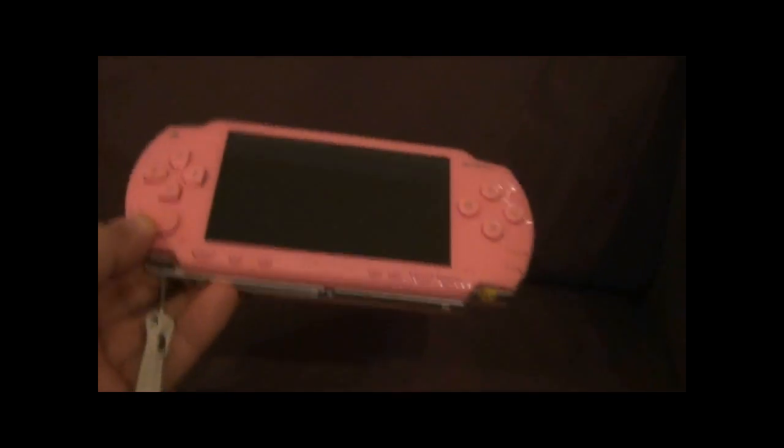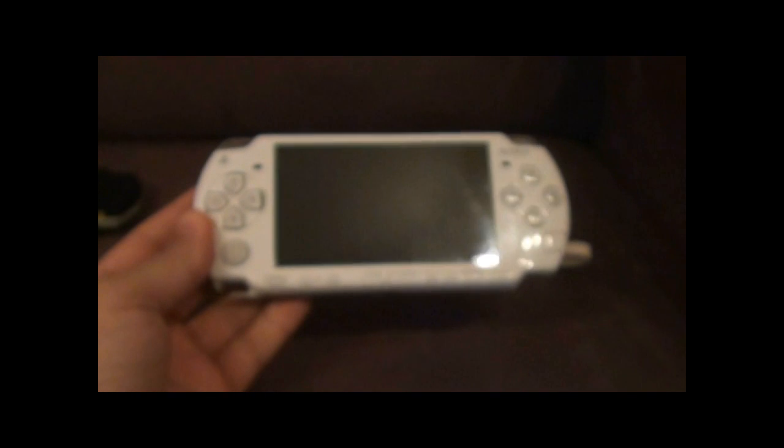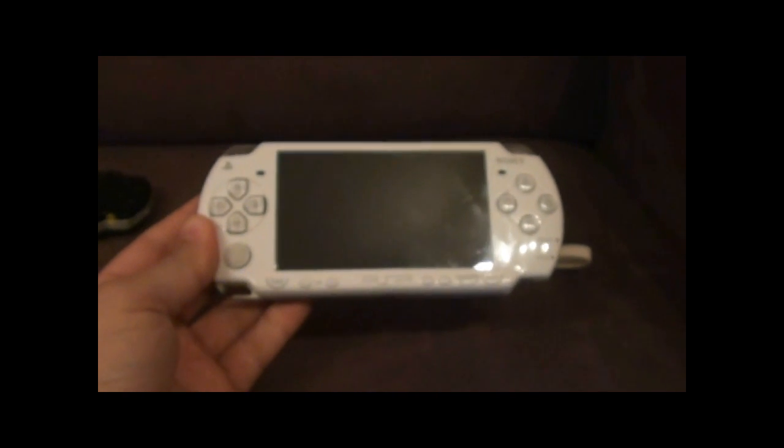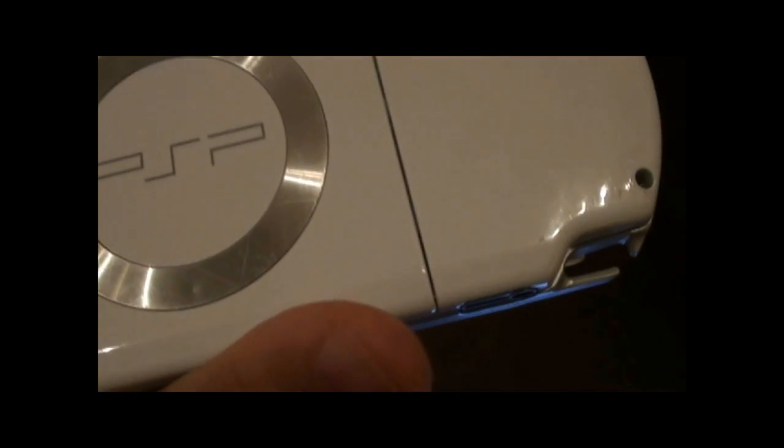Over here we have my daughter's pink PSP, which recently she's bricked it, so I've got to get around to fixing it — which isn't a major task. And this white one here I actually found on a park bench late one evening from a night out. It's in really bad shape — missing the battery cover and a chip, rough screen marks — but it's actually working. With a bit of TLC I reckon I can get it back into good shape.